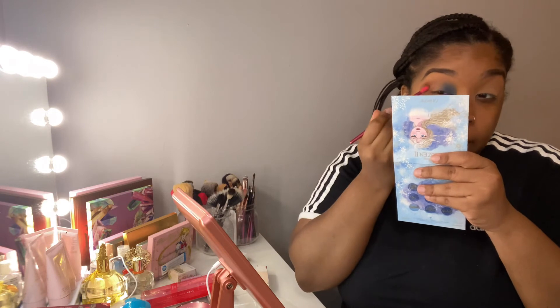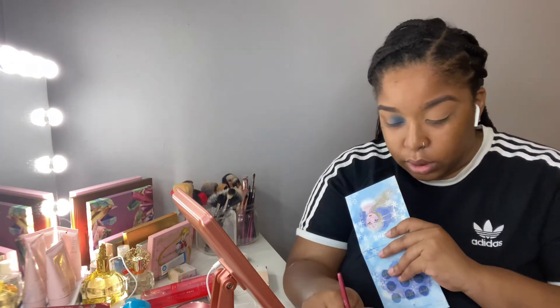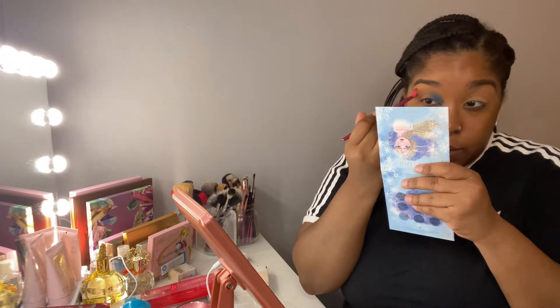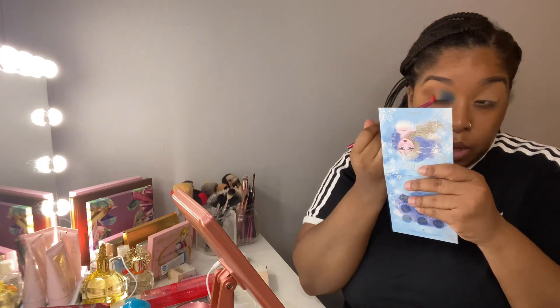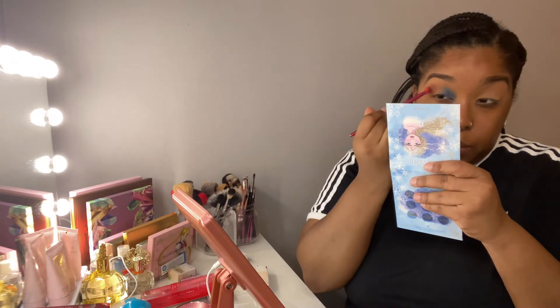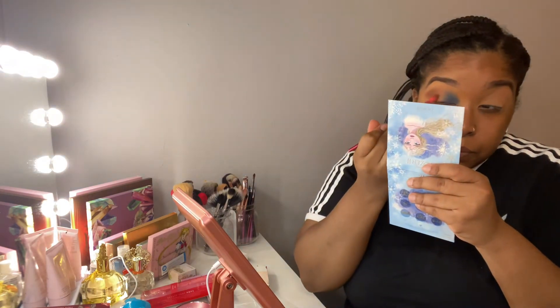It looks like in the middle part — what would be the halo area — she actually left it blank. I don't know if that's what I'm going to do. Sometimes when you recreate an eye look you don't have to necessarily follow what someone else does; you can tweak it to make it your own. Always remember: blend, blend, blend!